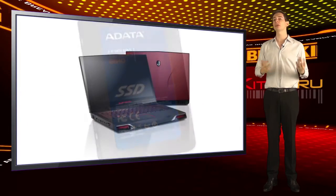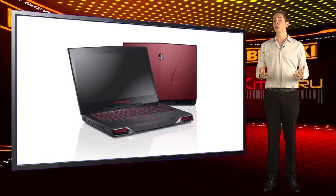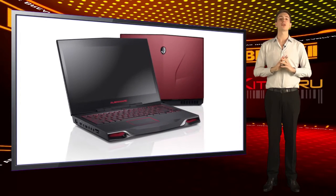Fitting an SSD to a laptop is quite straightforward. Once you've reloaded your Windows and your apps, your system will fly.